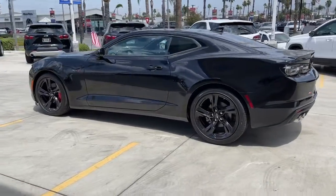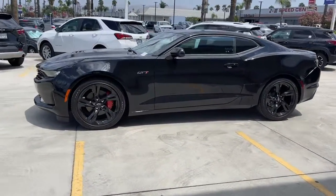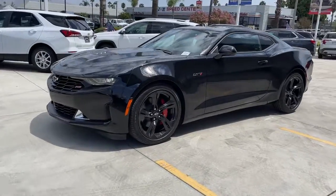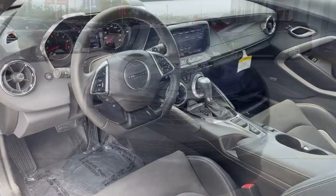Keyless entry, power passenger seat, power driver seat, electronic stability control, aluminum wheels, intermittent wipers, tire pressure monitoring system, trip computer, bucket seats, power windows.